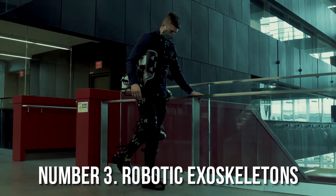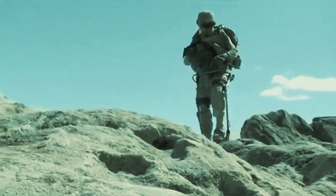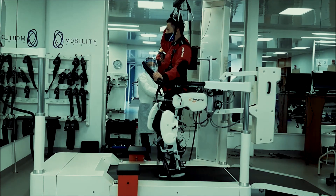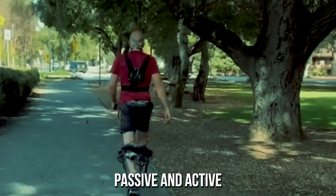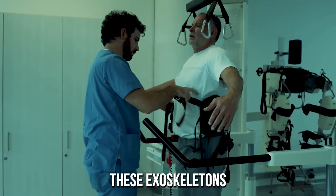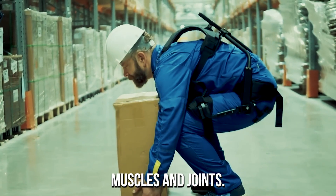Robotic exoskeletons are wearable devices designed to enhance and augment the physical capabilities of the human body. They consist of hardware and software components that provide support and assistance to the user's muscles and joints. Passive exoskeletons provide support and stabilization without motors or powered components, and are typically made of lightweight materials to help reduce strain and fatigue on the wearer's muscles and joints.